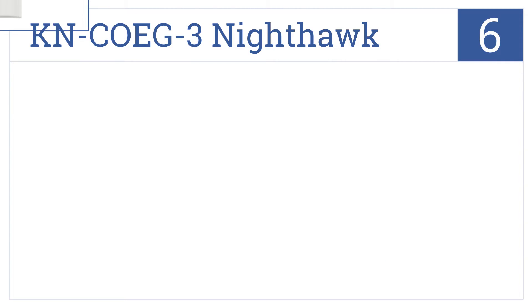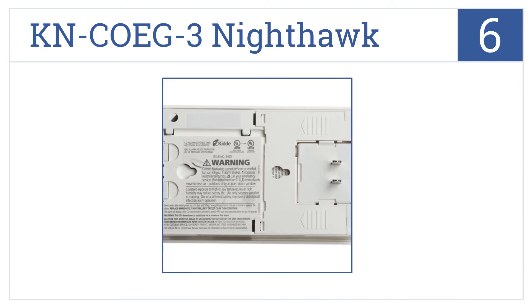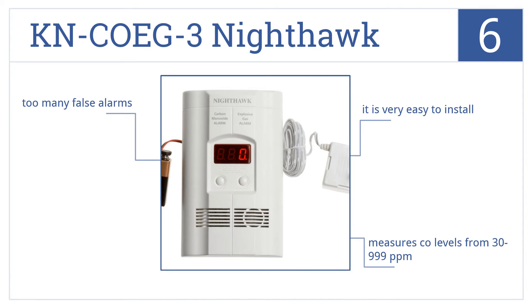Coming in at number 6 on our list, the KNCOEG3 Nighthawk plugs into any AC outlet in your home and detects both carbon monoxide and explosive gases. A 9-volt backup battery is also included. It's very easy to install and measures CO levels from 30 to 999 parts per million. However, it does tend to give off too many false alarms.